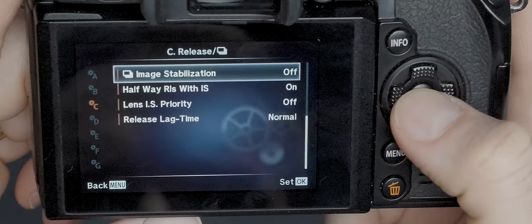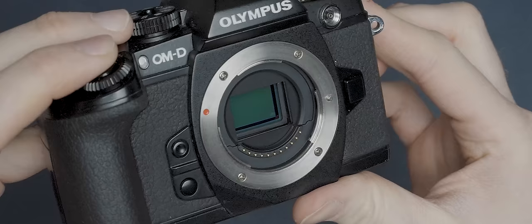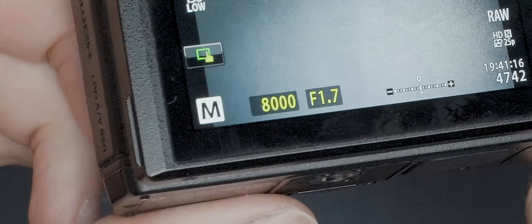This camera actually has 5-axis in-body image stabilization, or IBIS for short, which is not only helpful for keeping your photos nice and sharp when shooting handheld, but it's also great for video, which we'll come back to in just a minute. This camera also has a proper mechanical shutter that can be set to a shutter speed as fast as 1/8000th of a second. You can actually go one step further and set it as fast as 1/16000th of a second using the electronic shutter.